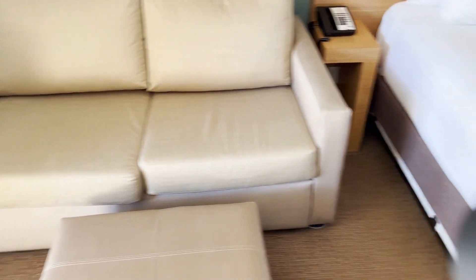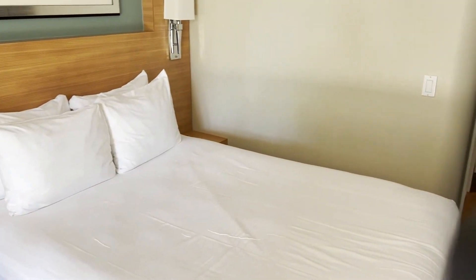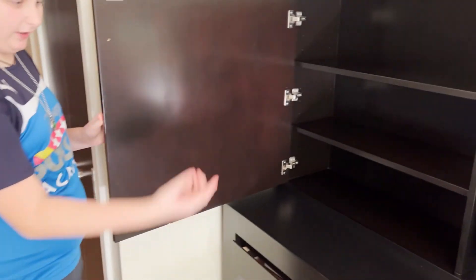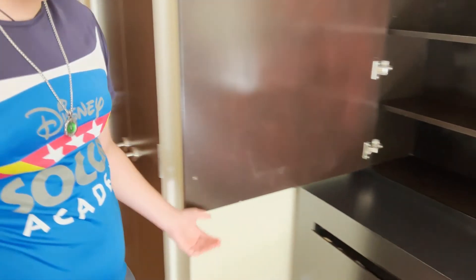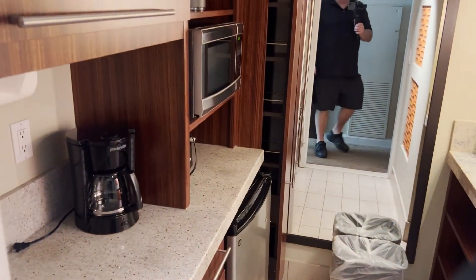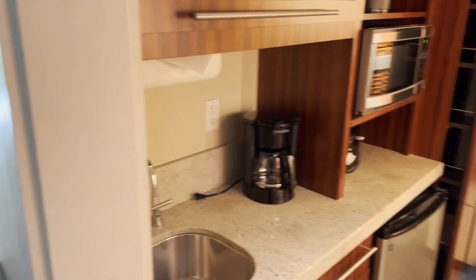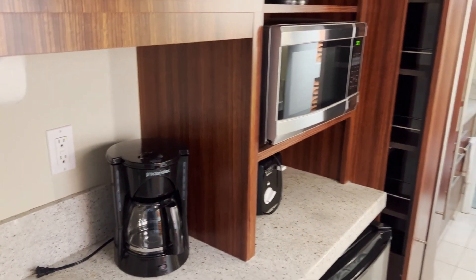You have a couch bed and a regular queen-size bed, some storage space, and obviously a TV. Around the corner here we have a kitchen area — microwave, coffee machine, fridge, and storage.